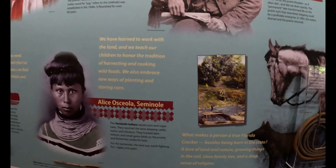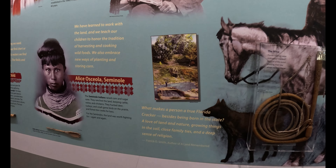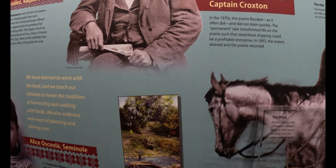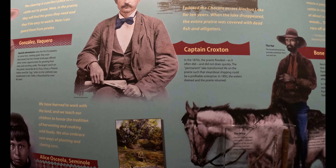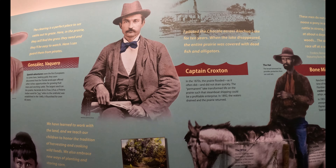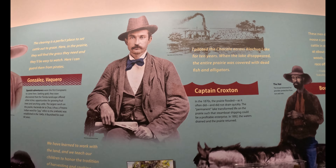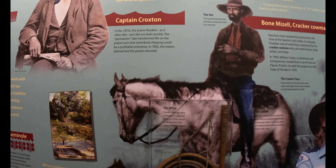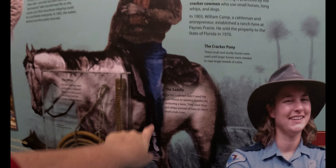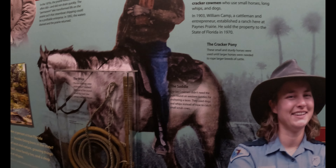The Seminole Indians raised corn and sugarcane — that's cool. 'What makes a person a true Florida Cracker? Besides being born in the state — a love of land and nature, growing things in the soil, close family ties, and a deep sense of religion.' I guess I'm a Florida Cracker! In the 1870s the prairie flooded and didn't drain quickly — steamboat shipping became profitable. And that's where they got their nickname 'cracker' from — the cracking of the whip. The cracker cowmen didn't need the horn found on western saddles for anchoring a lasso; they used dogs and whips instead of rope to catch cattle. That's interesting!